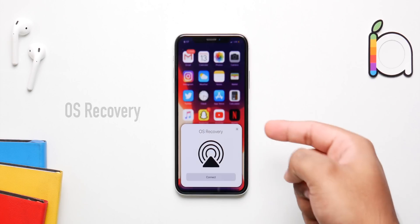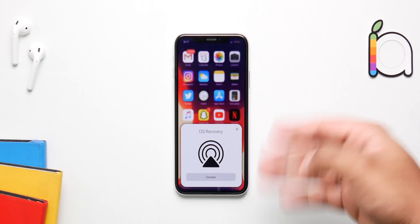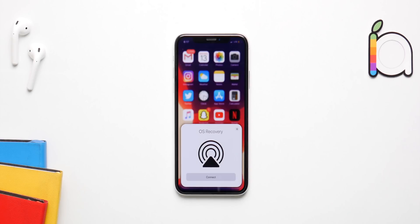OS Recovery is also going to make its way to iOS 14. If you have ever used OS Recovery on the Mac, you know that this is the best way to reinstall macOS and fix any issues.